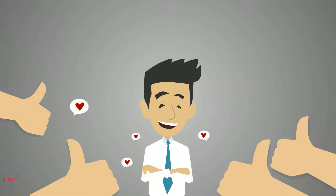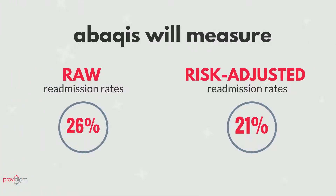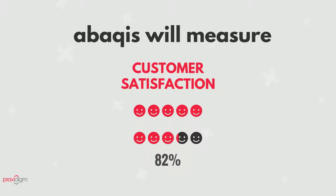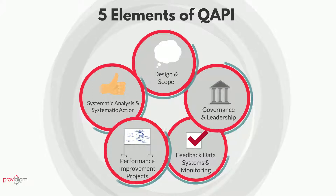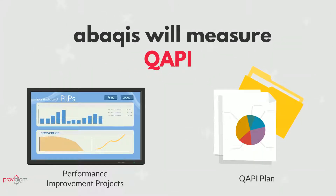In addition to helping with survey readiness, Abacus can measure both raw and risk-adjusted hospital readmission rates, community discharge rates, and resident and family satisfaction rates. Plus, Abacus helps your facility meet the new QAPI regulation, including managing your PIPs and building your QAPI plan.